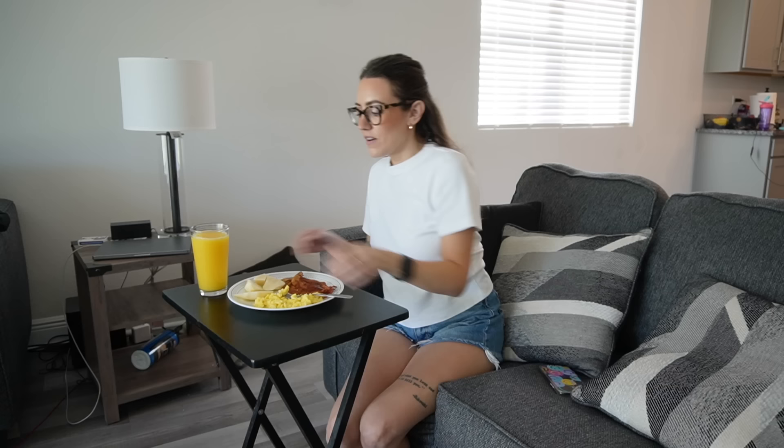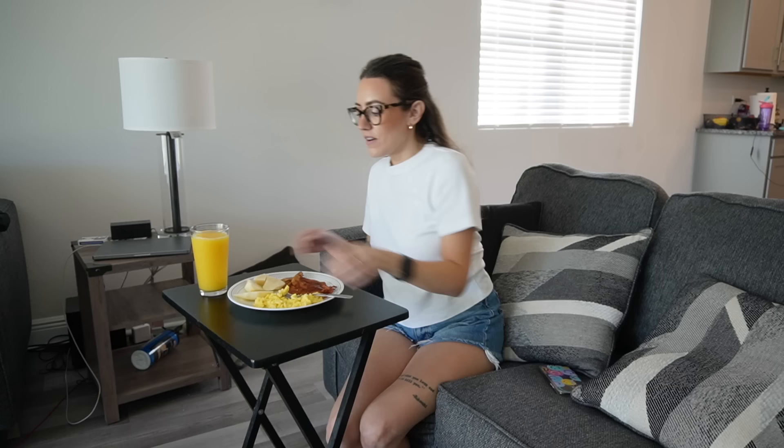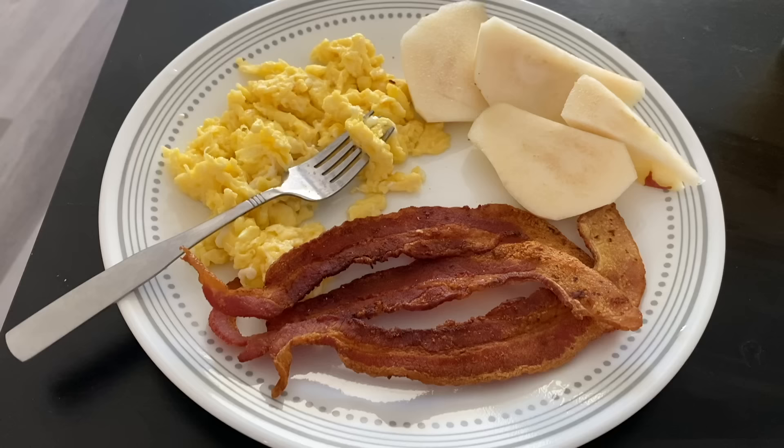I'm going to shock all of you — I'm not having a LaCroix with my lunch, I'm having orange juice. So here's my lunch-breakfast: bacon, eggs, and a pear. And I'm going to shock you again — I'm not even having Cholula, just having the eggs by themselves. Thank you God for my food, in Jesus' name, amen. Cheers! Pretty good — I wish they were a little bit less cooked, just a little bit. Perfectly cooked bacon though.